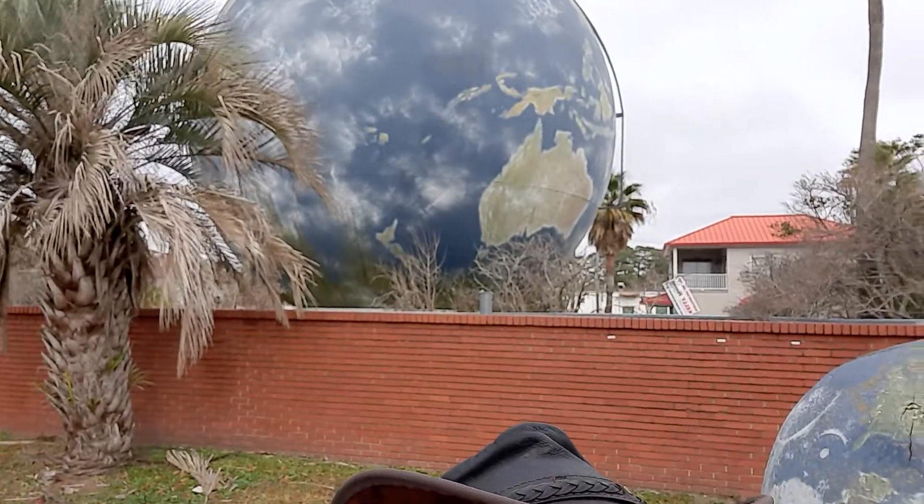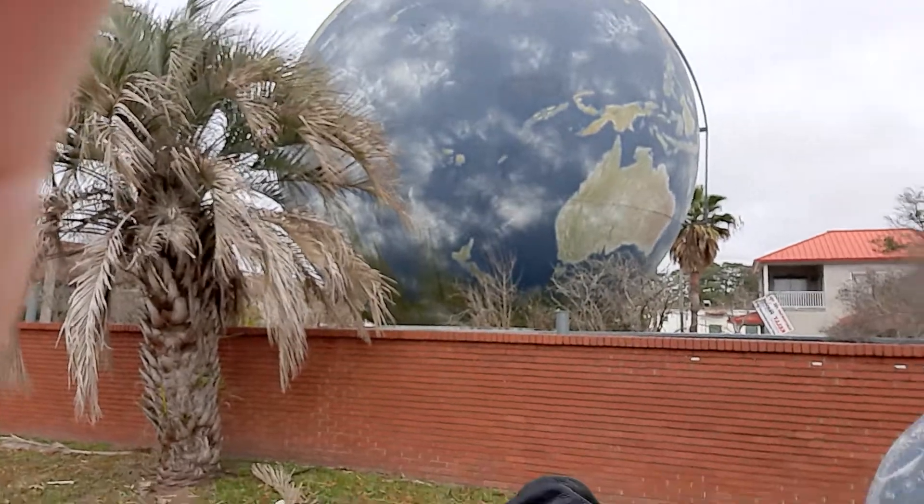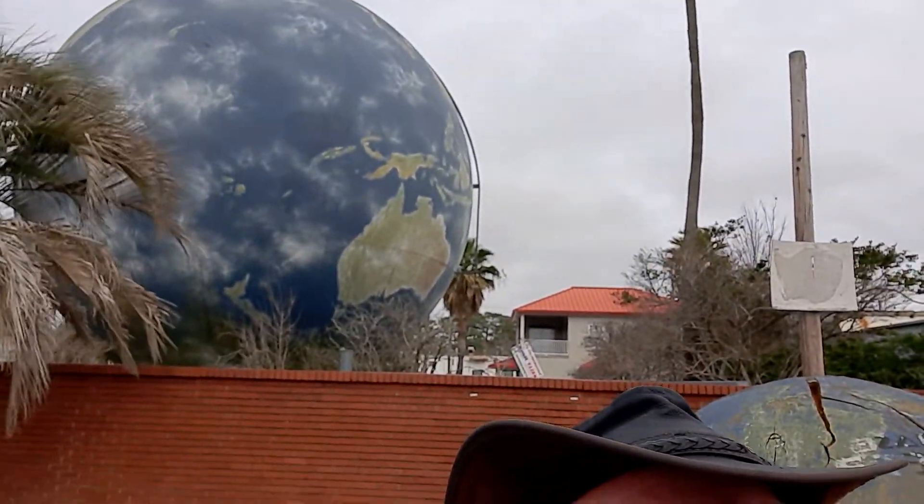We live in New Zealand, and if I can blow it up, you can see New Zealand right there. Anyhow, this is just a random old site from roadside attractions — just thought it would be interesting to check out. It's just outside of Savannah.